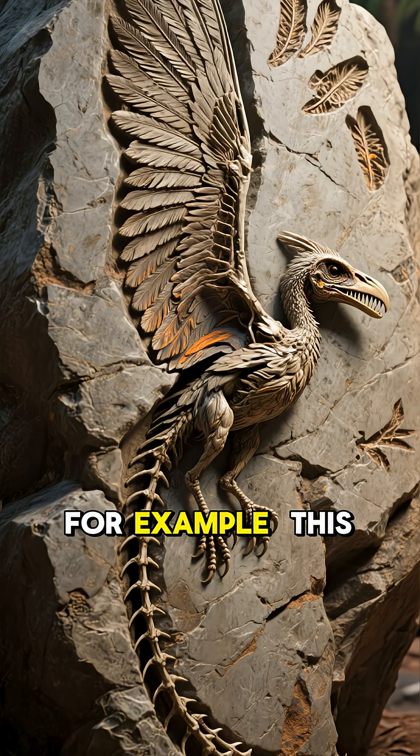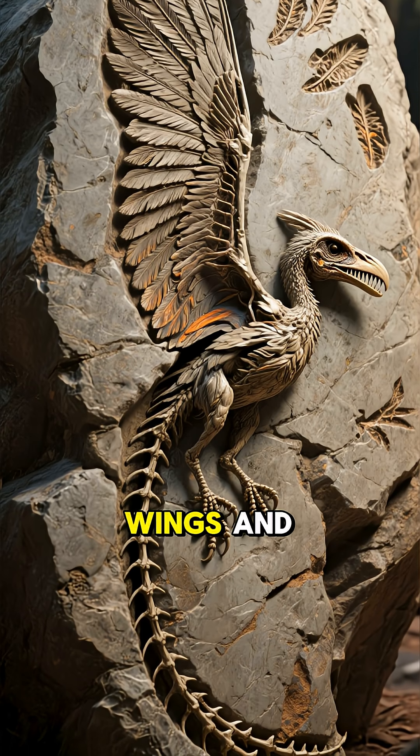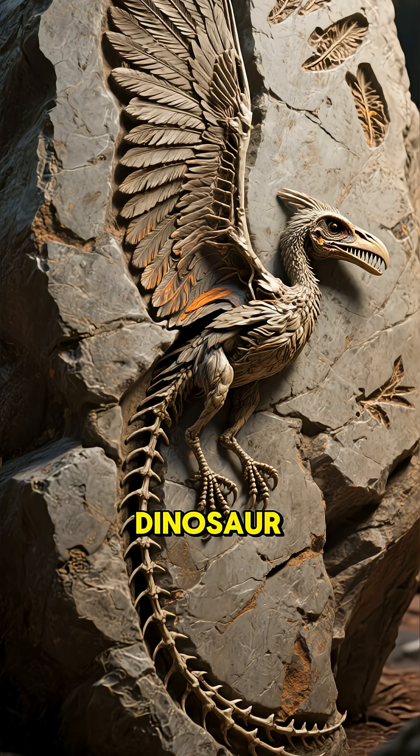Take Archaeopteryx, for example. This famous fossil from 150 million years ago had wings and feathers like a bird, but teeth and a long bony tail like a dinosaur. It's a perfect snapshot of evolution in action.